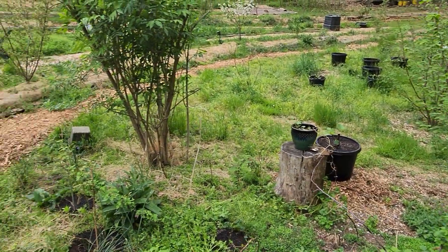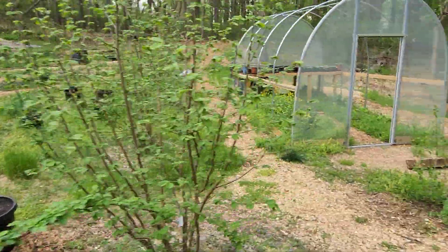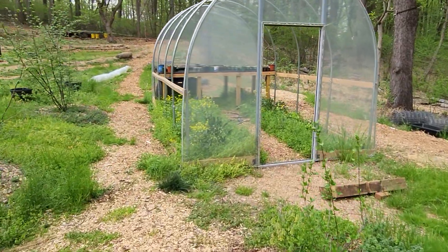A fig I started from a cutting over the winter. Elderberry. Honeyberry over there.